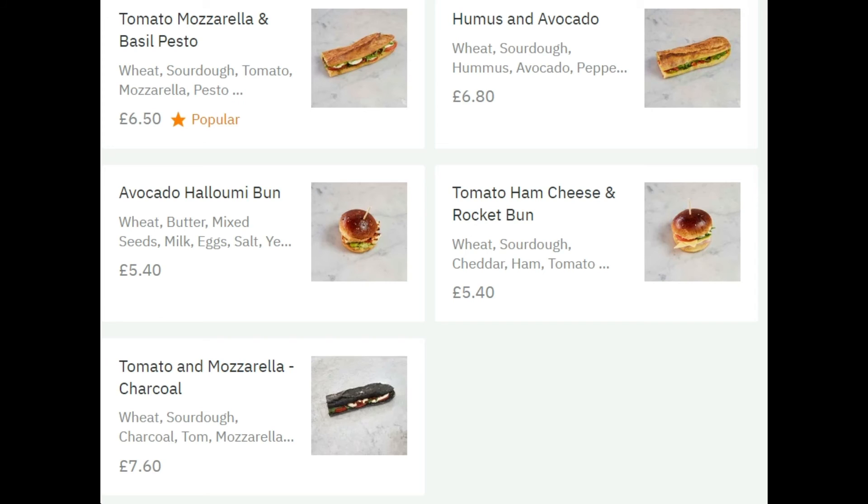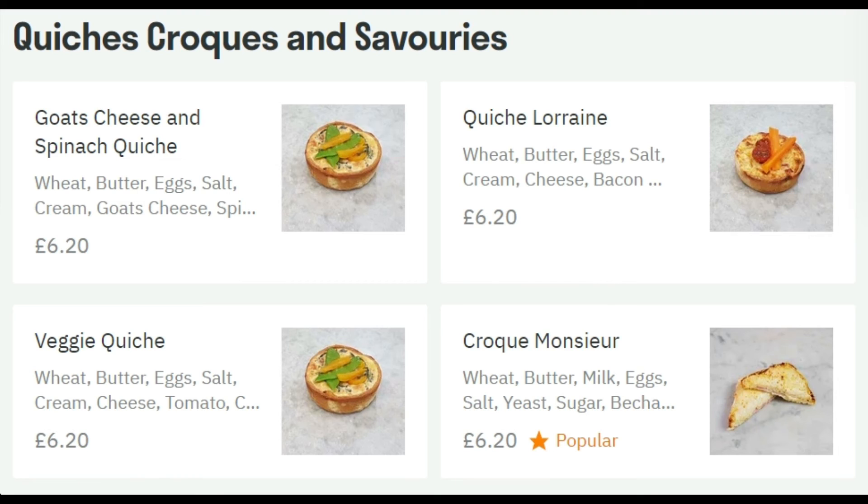They've also got tomato and mozzarella, avocado bun, and tomato and mozzarella charcoal bun options. I ordered the tomato, ham, cheese and rocket salad bun, but the shop called me within minutes of placing my order to let me know they'd run out. They very nicely offered me their traditional baguette as a replacement, which I accepted — it was really nice of them to call so quickly.